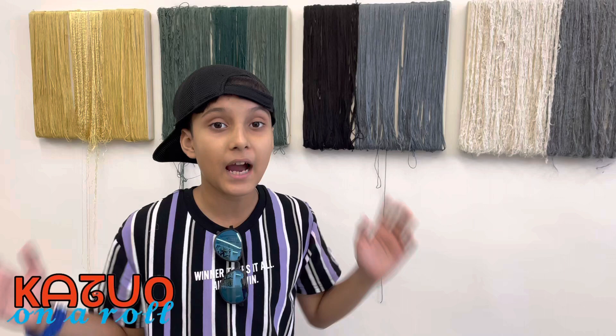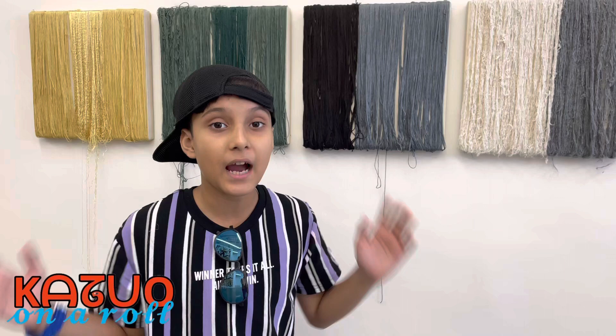These artworks are made by five different types of natural threads: jute, silk, metal, cotton, and gold.